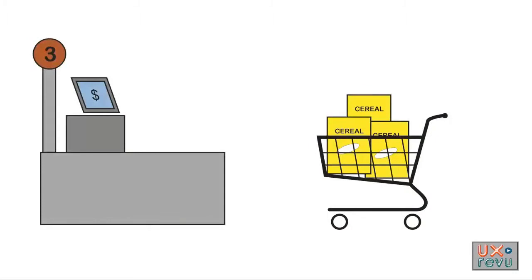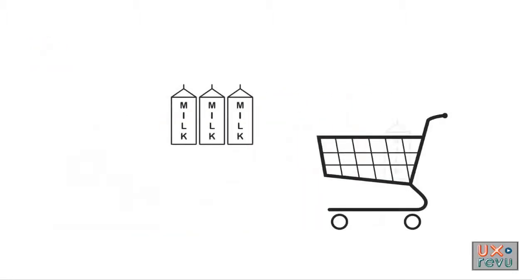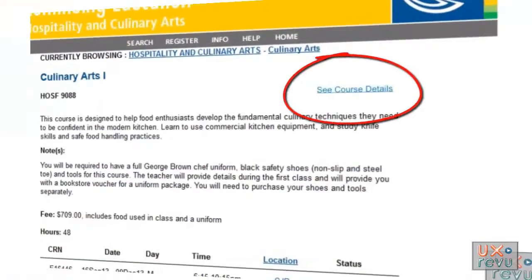Shopping for breakfast food — we don't fill up the cart with cereal and then head to the checkout, and then go back to load up on milk and head back to the checkout again. But that's what this website forces the user to do. The solution is dead easy.